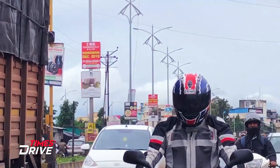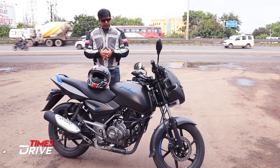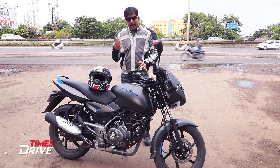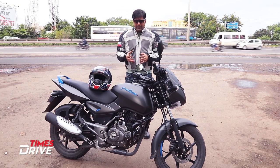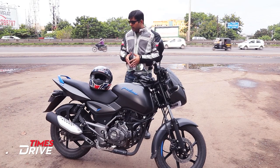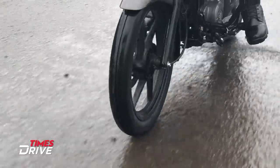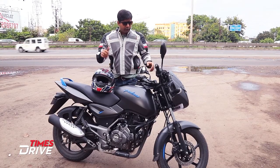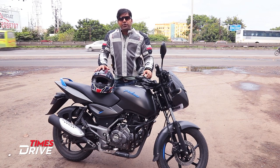Now, in the end, one question still remains — is this new Pulsar 125 still dream material like the Pulsar 150 or 180? I would say yes. As a complete package, this bike still has the charm and the thrill that Pulsar has been carrying for the last 18 years since the day of its inception. This bike makes you feel that you want to go faster and look different from other bikes available in this segment. So, in the end, if this is your dream bike, now is the time to get it.